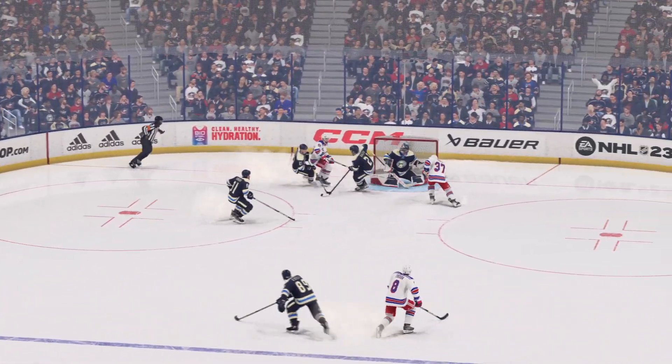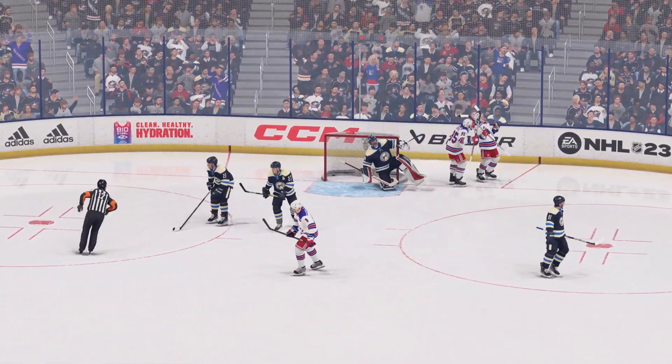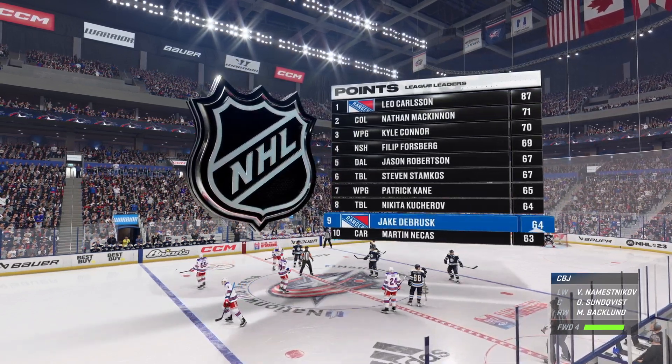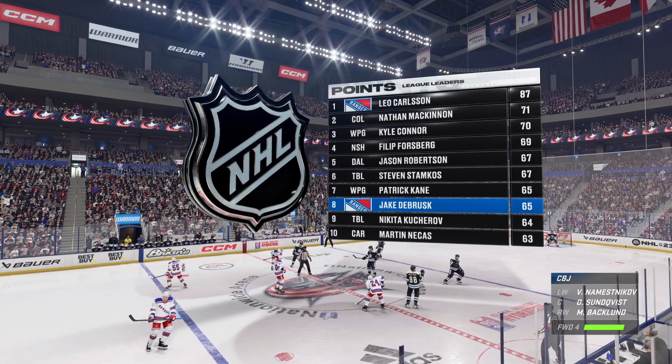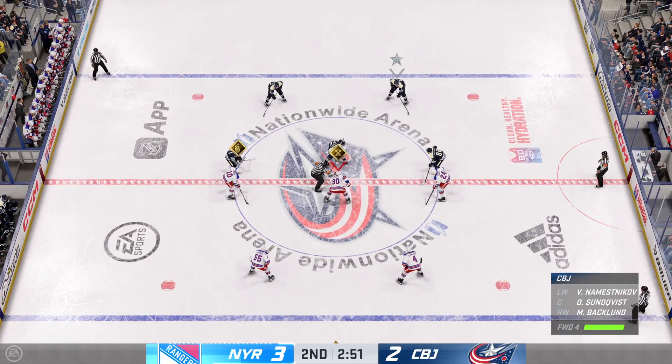The goalie's checking this out on the big board, but he didn't get enough of this to stop it. The Rangers come up with a clutch goal late in the second. This was starting to look like a tie game right into the intermission. I like that they've got the lead now — stay aggressive till the intermission.